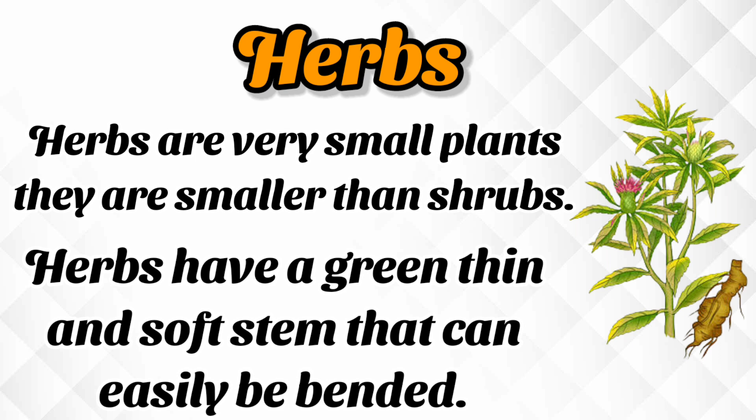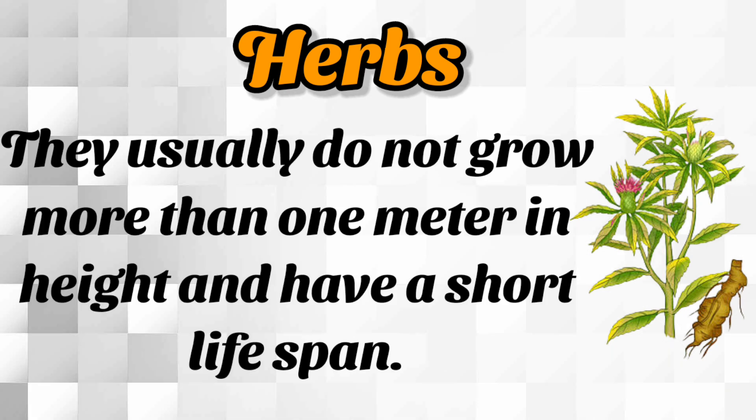Next, herbs. Herbs are very small plants. They are smaller than shrubs. Herbs have a green, thin and soft stem. They can easily be bent. Herbs usually do not grow more than 1 meter in height and have a very short life span.